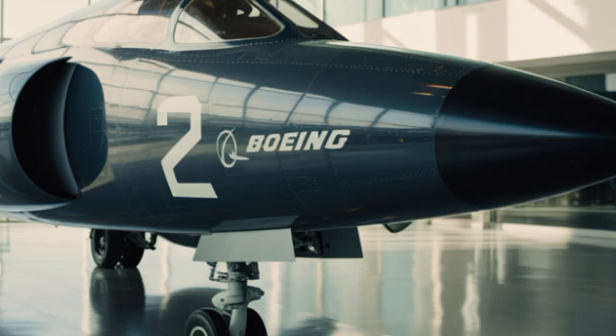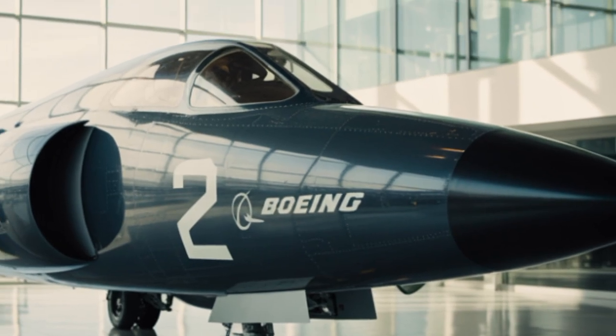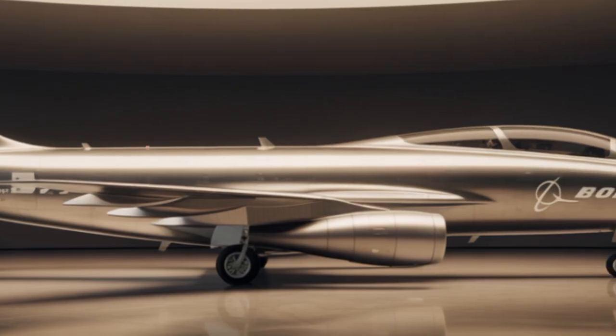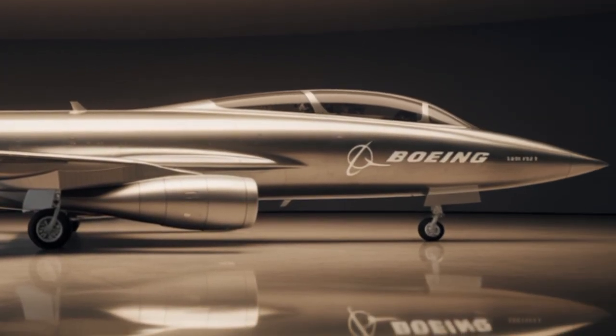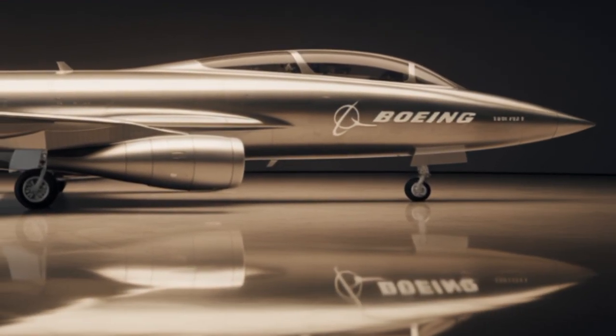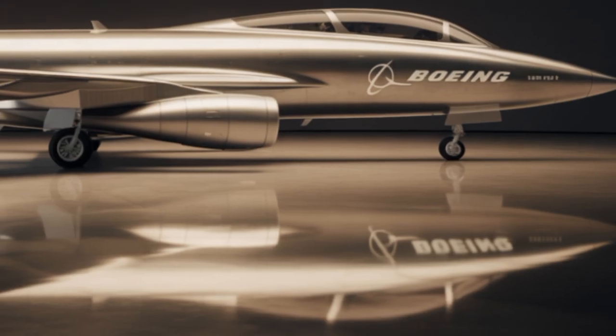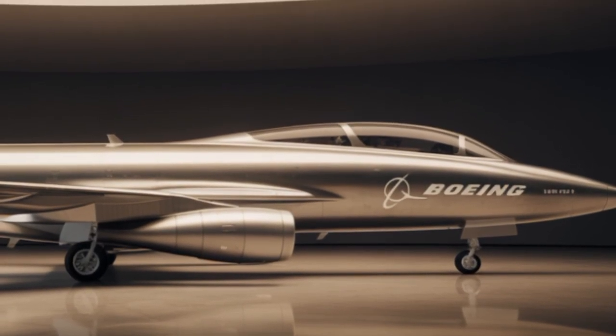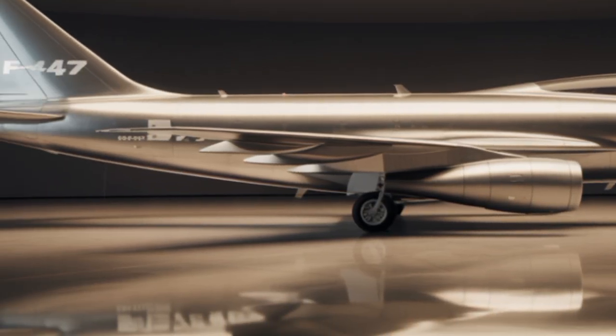International interest in the F-47 is also growing. Allied nations like the U.K., Japan, and Australia have expressed interest in purchasing the jet or collaborating on regional variants. Boeing is expected to offer an export version with some classified features removed, while still maintaining the core stealth and performance characteristics.